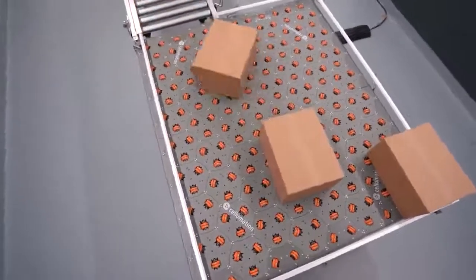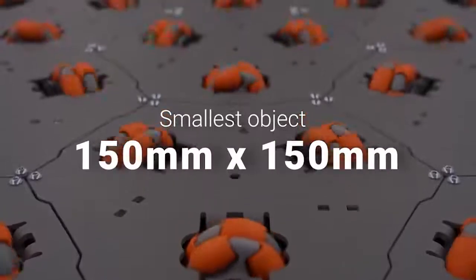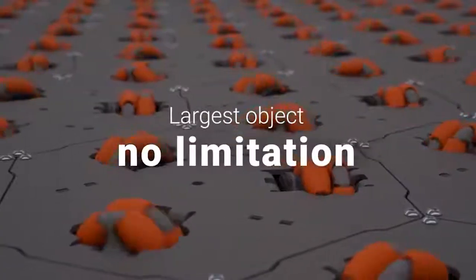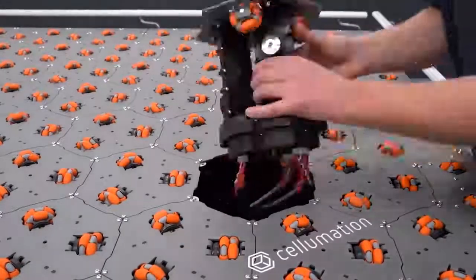If one of the modules breaks down, its work is temporarily done by other modules. This is possible thanks to the Swarm Intelligence system, which ensures the formation of an intelligent surface. A module can be removed for replacement or maintenance in just five minutes.